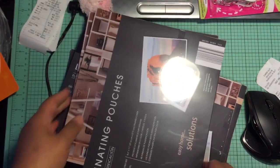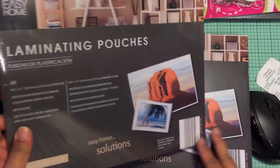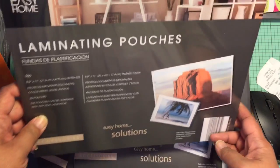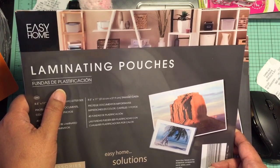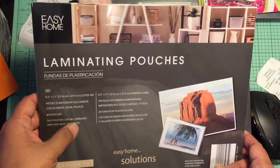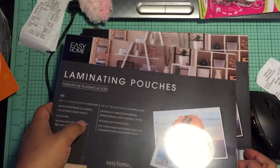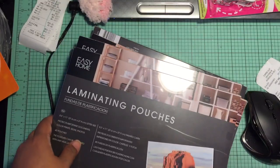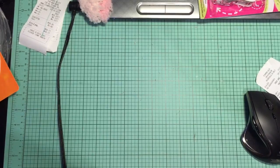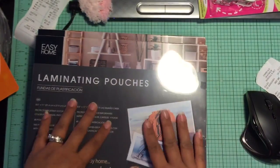I also stopped at Aldi's. Aldi's is a grocery store that has groceries but isn't very big. I picked up some of the large laminating pouches. These were $4.99 for 40 pouches. There's 40 in here, so this is cheaper than going to Staples. I'll be using these for my stamp storage. So that's what I got at Aldi's.